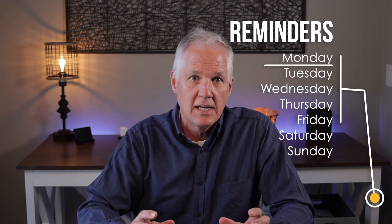Then open Reminders and create a list for each day of the week. No lists for your life areas — just simple Monday through Sunday lists. But you need to exercise some discipline to make this all work. It's not complicated.